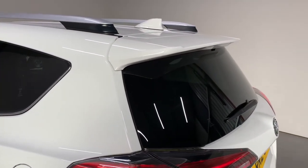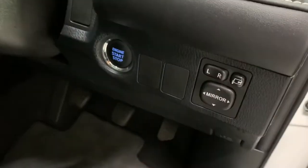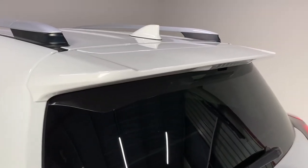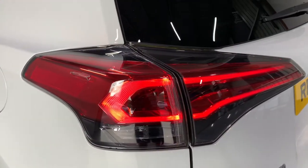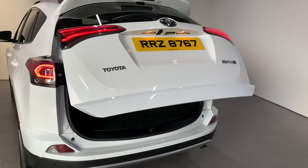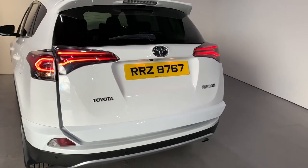On both front doors we have keyless entry, which also ties in with our keyless start system. At the rear the RAV4 has a lovely spoiler, LED tail lamps, and a fully electric operated opening and closing tailgate.